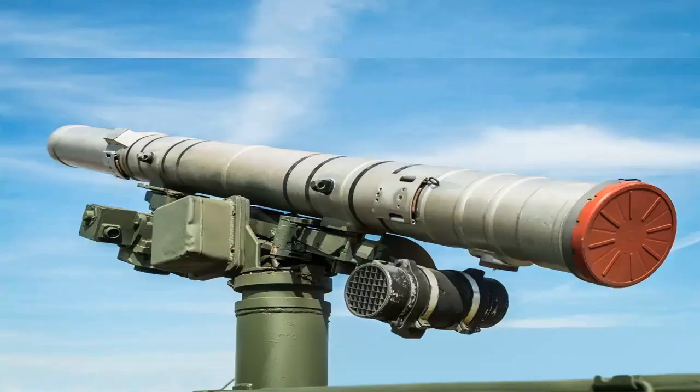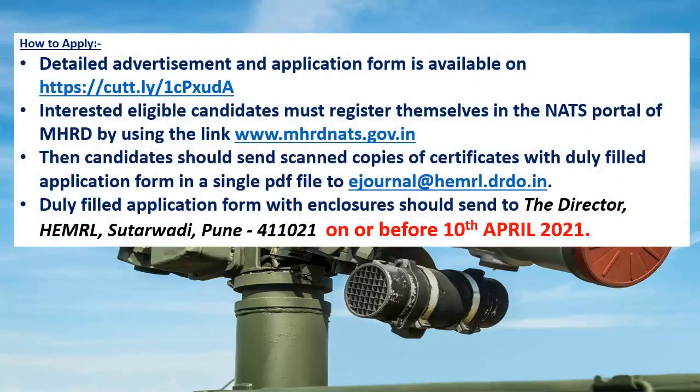How to apply: detailed advertisement and application form are available at the website as shown on screen. Eligible candidates must register themselves on the NATS portal of MHRD using the link www.mhrd.nats.gov.in. Candidates should then send scanned copies of certificates with a duly filled application form as a single PDF file to the mail ID shown on screen. The duly filled application form with enclosures should be sent to the Director of HEMRL, Pune, on or before 10th April 2021.